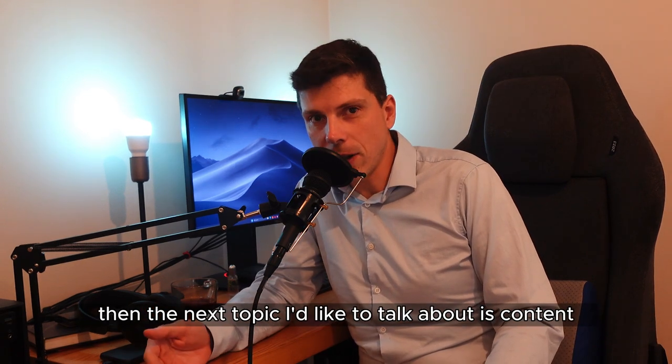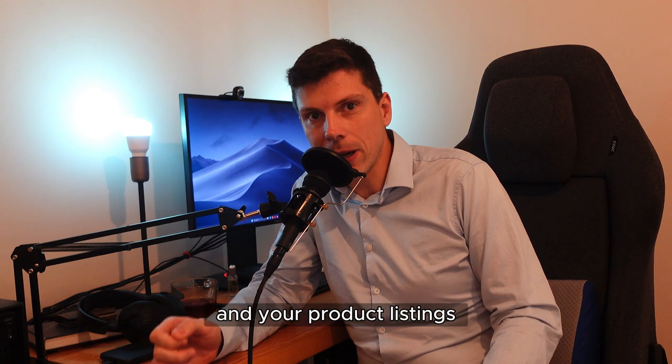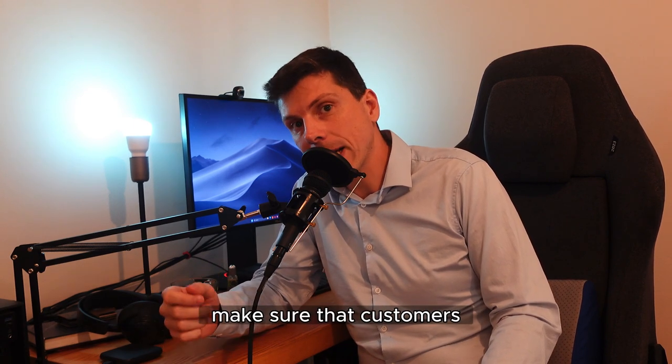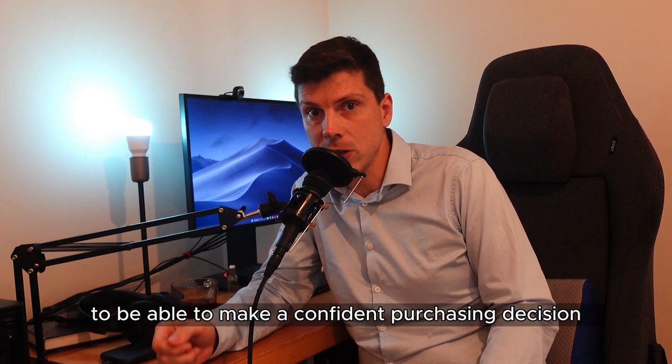The next topic I'd like to talk about is content. You need to make sure that all of your products and your product listings have the correct images, bullet points, and descriptions to make sure that customers have all of the information that they need to be able to make a confident purchasing decision.